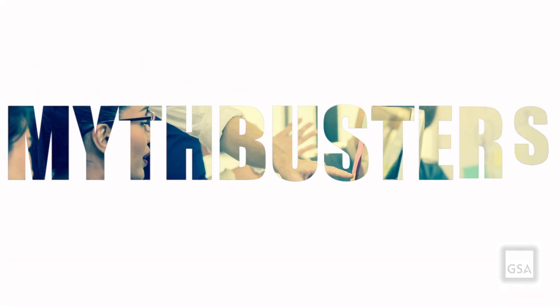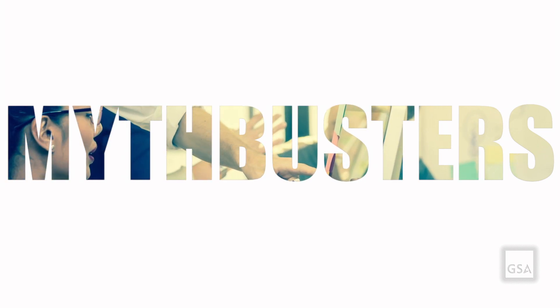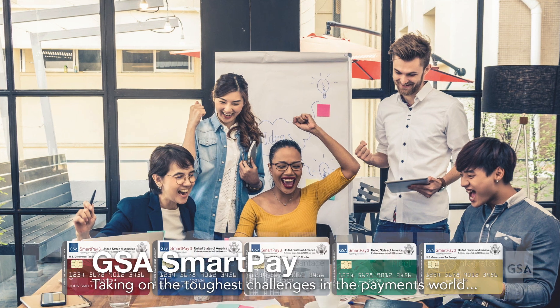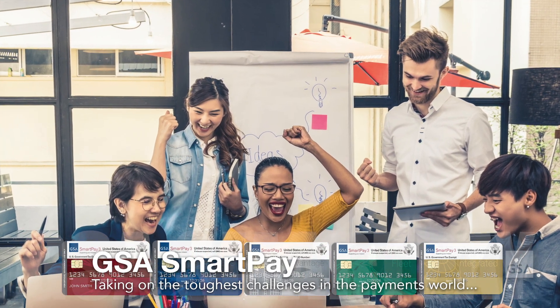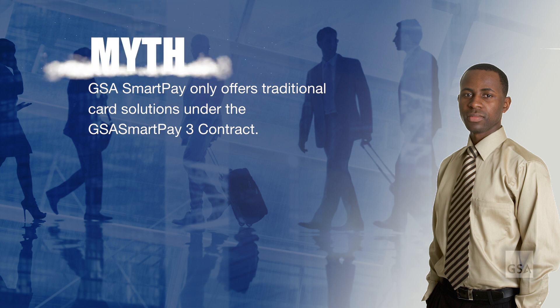The GSA SmartPay Mythbusters are on the job, taking on the toughest challenges in the payments world, putting them to the test, and busting them open. Isn't it true that GSA SmartPay only offers traditional card solutions? Nope. Myth.